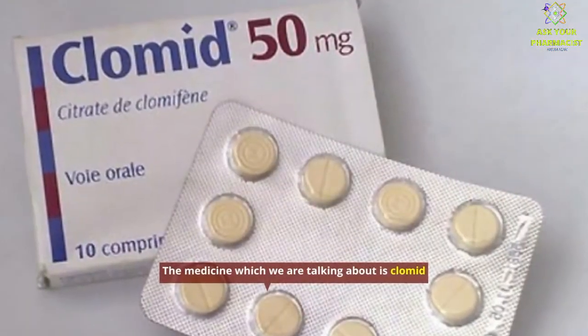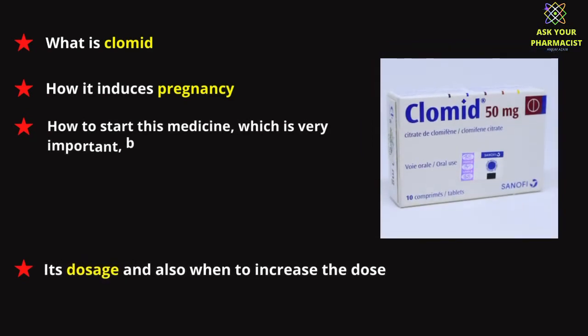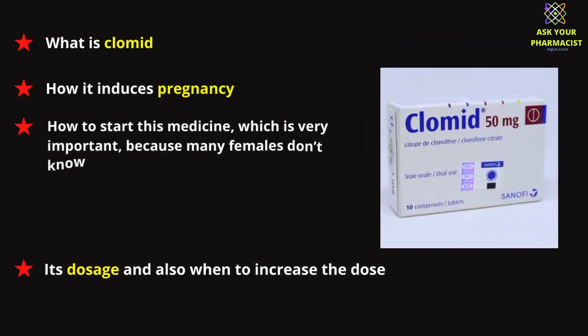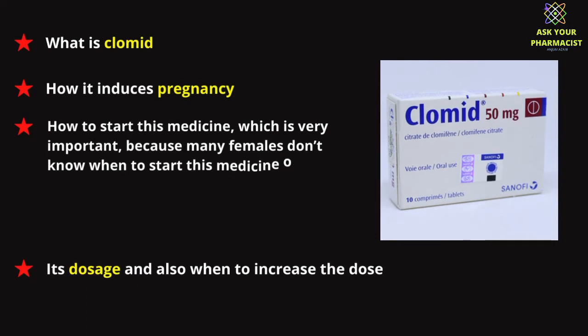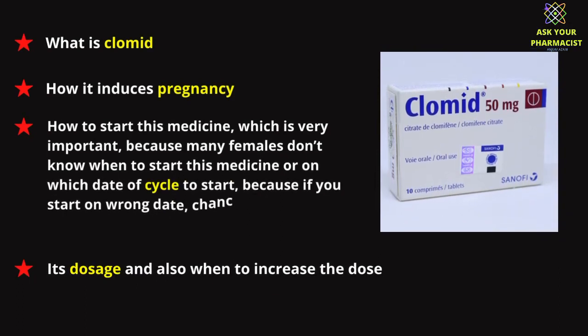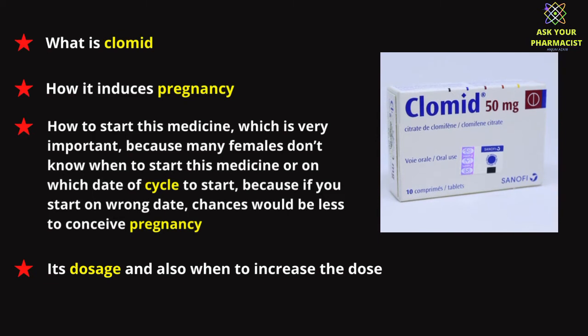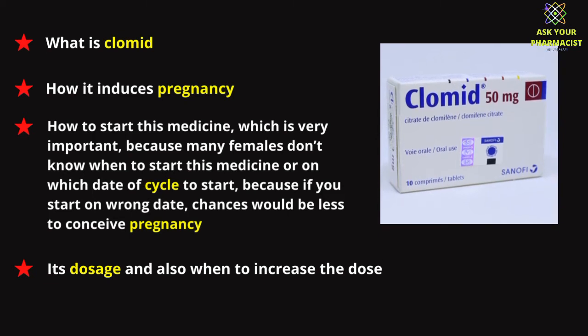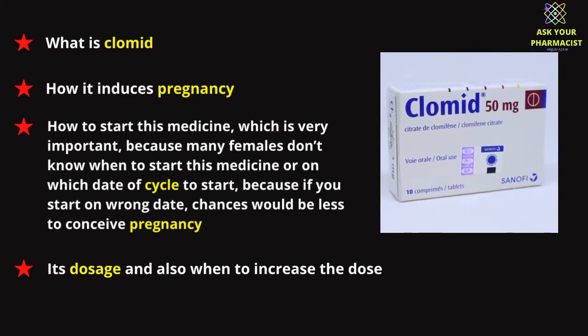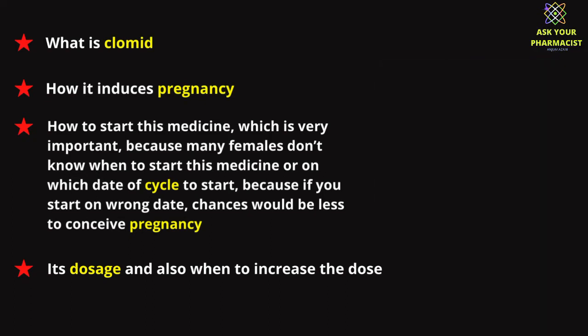The medicine which we are talking about is Clomid. We will explain what is Clomid, how it induces pregnancy, how to start this medicine — which is very important because many females don't know when to start this medicine or on which date of cycle to start. Because if you start on the wrong date, chances would be less to conceive pregnancy. We'll also cover its dosage and when to increase the dose, its main side effects, and other important information.